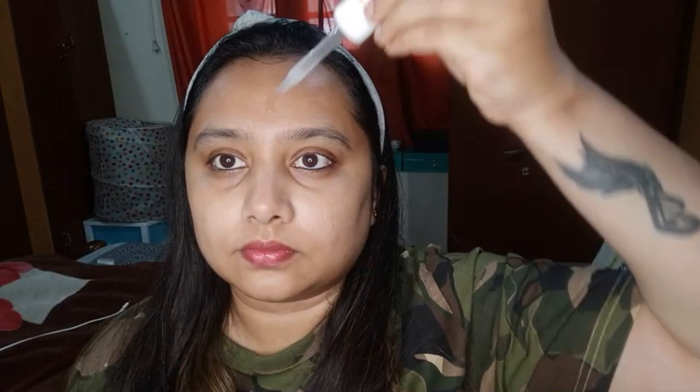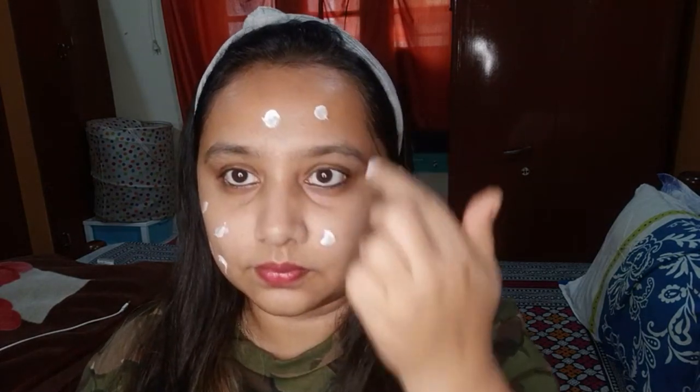I'm using this face serum right after cleansing my face. Right now I've just used lip balm and kajal for the video — nothing else on my skin. I've taken a small amount of the serum and I'm applying it on my face with a gentle massage. Once the serum is absorbed you can see the glow on my skin. Right after absorption I'm applying the moisturizer — here I'm using the Lotus moisturizer, which is my favorite and hydrates my skin really well.